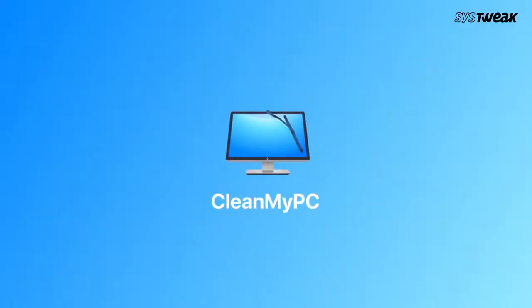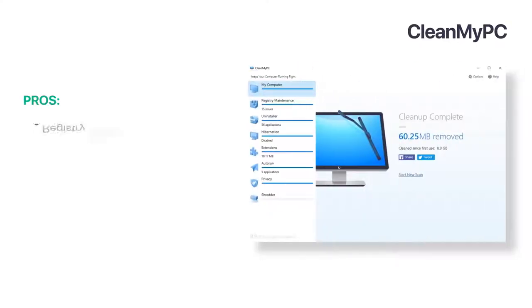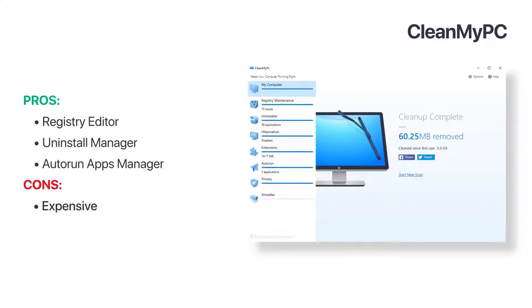Owned by MacPaw, CleanMyPC is on number 6. It offers a decent set of cleaning utilities, all wrapped up in an easy-to-use interface. You can clear outdated registry entries with it. You can also manage auto-run applications so that your PC takes less time to boot. Though it possesses several features for PC optimisation, its price range doesn't do justice for what it is offering.